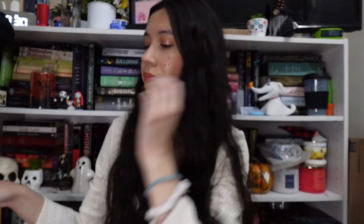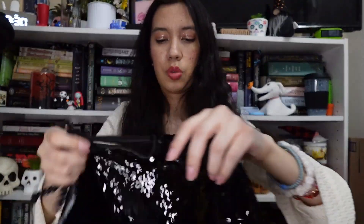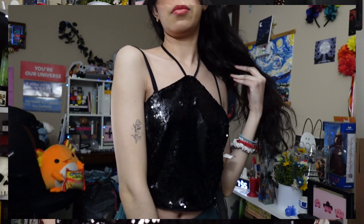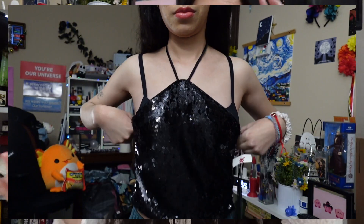Now for the presents from family — my aunt got me a black halter top sequined shirt, which is super cute. I hope it fits because it looks a little big, but if I have to pin it I'll pin it and we'll make it work.